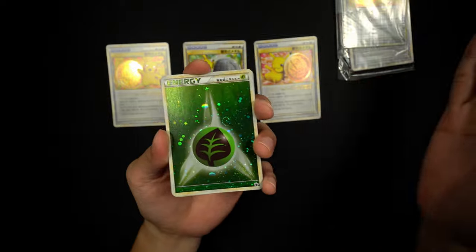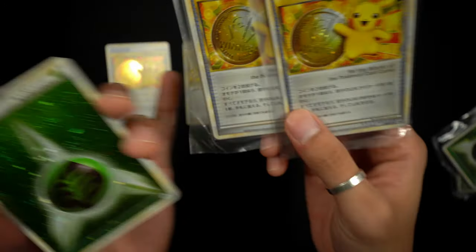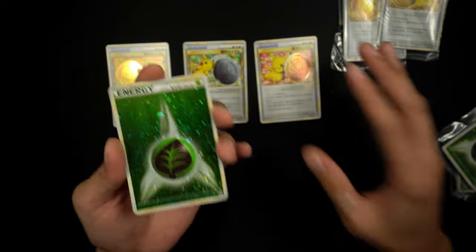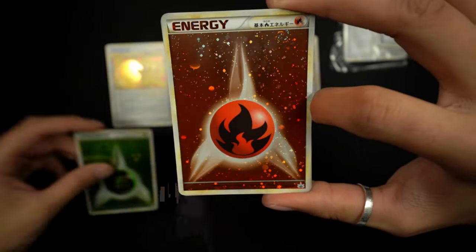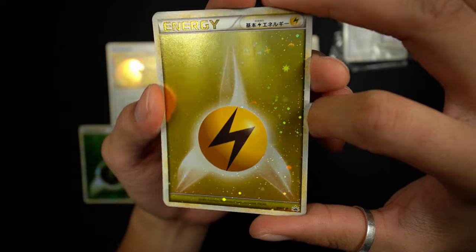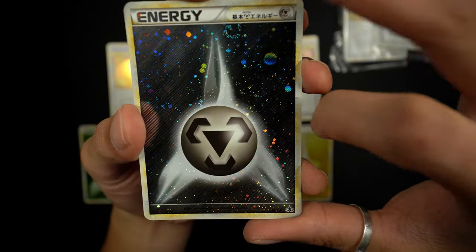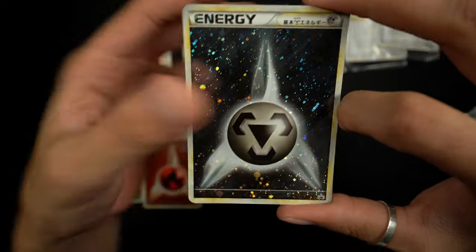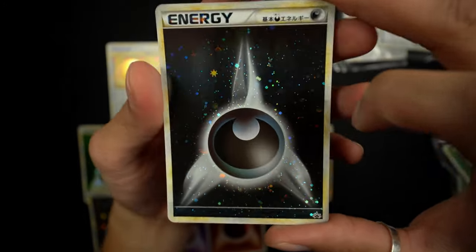We also have a set of LP energy promos — I believe it's grass through metal. Funny story: the seller posted the same exact listing three different times with the same pictures, so I thought I was getting scammed, but thankfully all three sets arrived. Opening one up, we have a grass energy with a little swirl, fire with a swirl, water, and they all seem to have a swirl. We have lightning, a metal energy, a fighting with a swirl, and a dark energy. The cosmo hollow on these is insane — I love it.